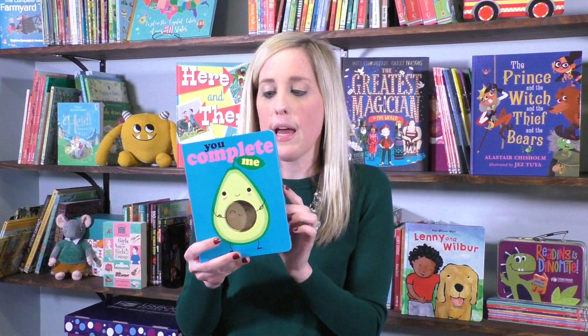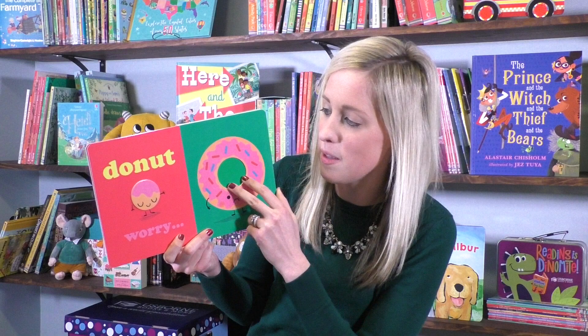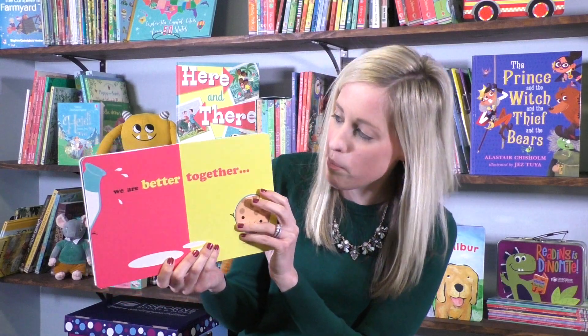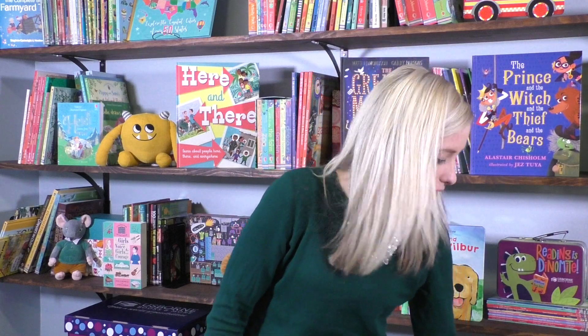Next we have a new board book series. This is You Complete Me, and also in this series we have The Apple of My Pie. Super cute partnerships in this one — for example, 'Donut Worry, You Make Me Feel Whole,' or 'We Are Better Together, Like Milk and Cookies.' Super cute. I can guarantee the other book in this series is equally as cute as well.